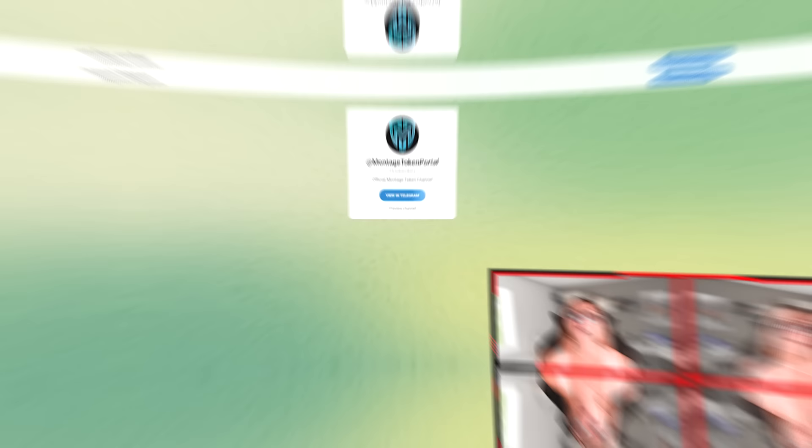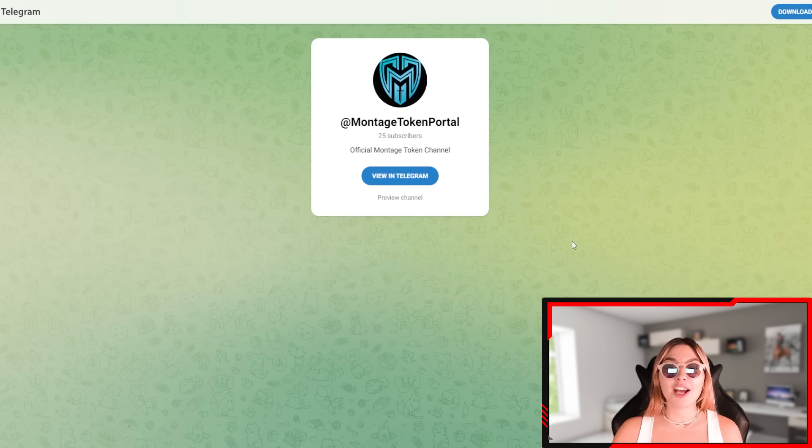Make sure to join their Telegram and follow their profile to stay up to date with anything new and simply have fun with the Montage community and family. That will do it for today's video — thank you so much for watching. If you enjoyed it, leave a like, subscribe, and comment down below with your thoughts and opinions. Make sure to follow them on all their social accounts, do not miss out, and I hope to see you all in the next video.